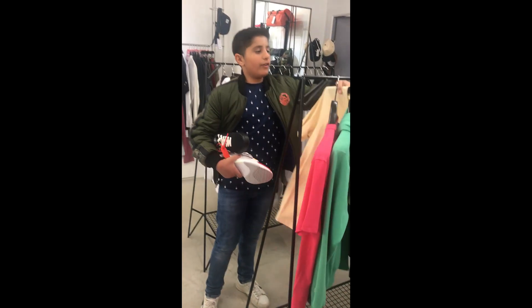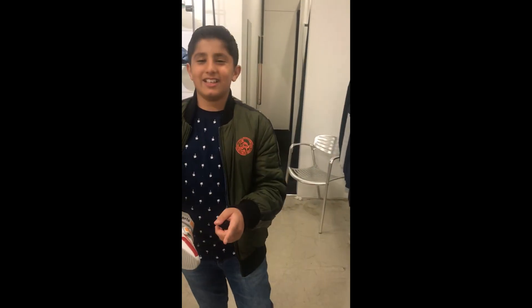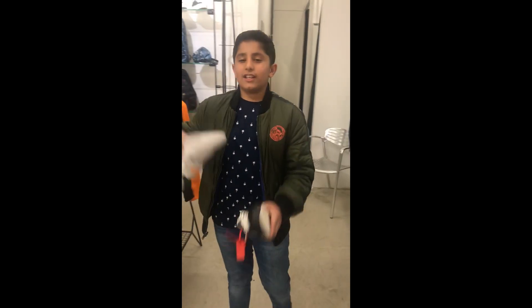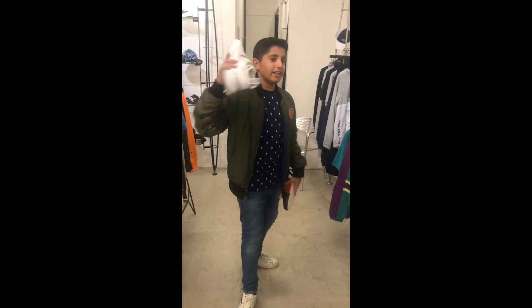If you're watching this video right now, make sure you like and subscribe. Go and check out our store Instagram which is ysm__uk and Facebook which is ysm_uk. For more, check out the link in the description below. Thanks for watching guys, I'll see you in the next video, goodbye.